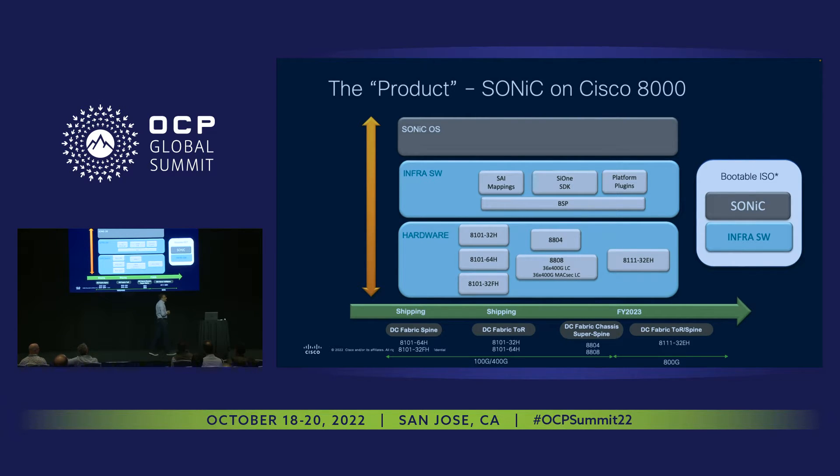Coming to the delivery model: certain customers prefer software built by themselves. For those customers, we provide the two blue boxes and the tools for them to build the software. For customers who need a more turnkey solution, we provide the infrastructure software and package community SONiC with it as a bootable image, giving them the ability to boot the complete system as they would with a vendor OS. What we have shipping today is a complete DC fabric use case with all feature sets enabled on Cisco 8100. We are focused in FY23 to enable modular and spine use cases, completing the entire data center use case with both low-buffer and high-buffer deployments.